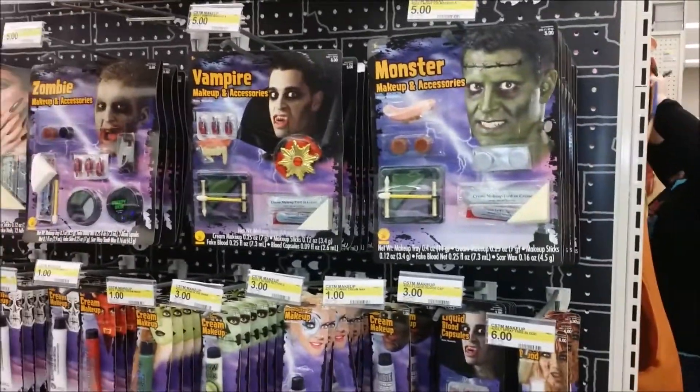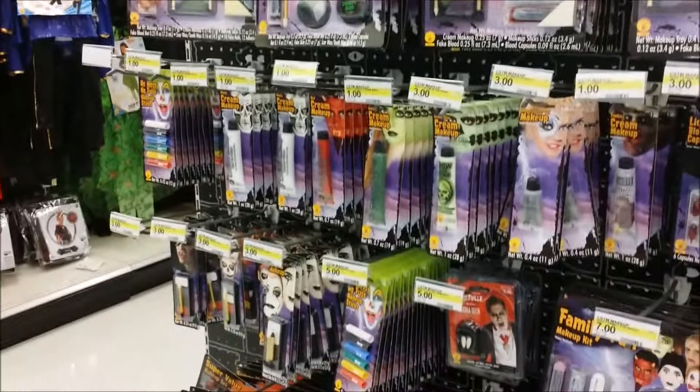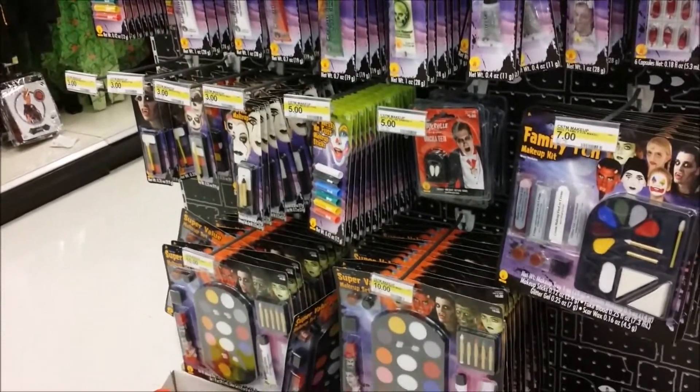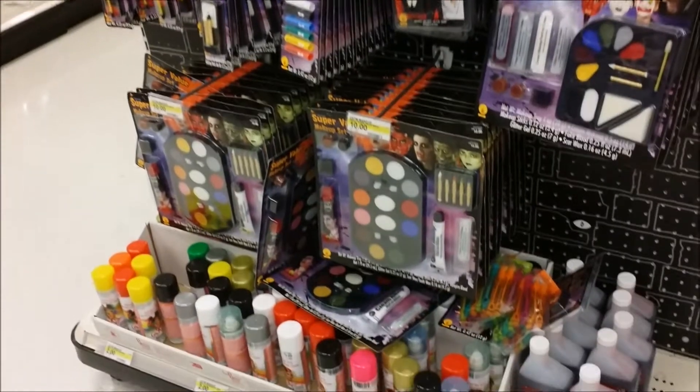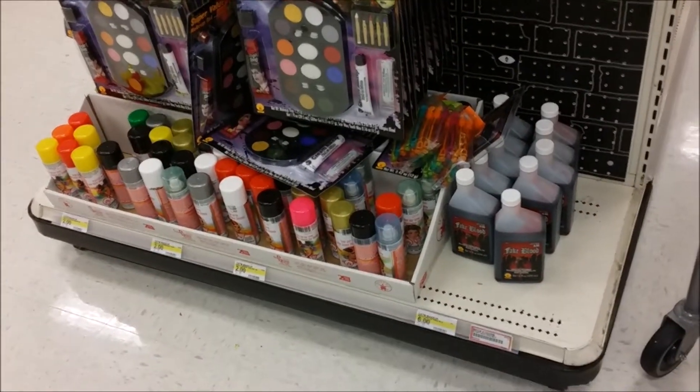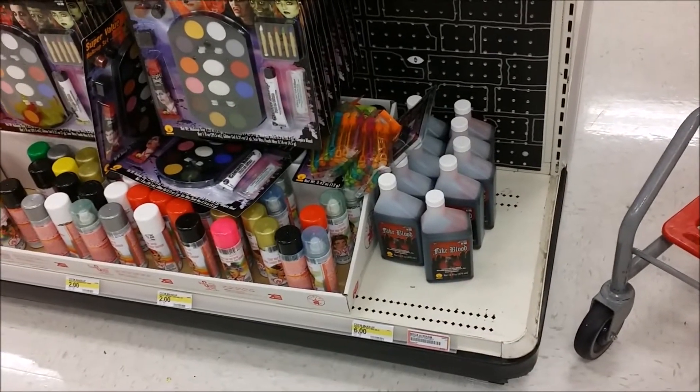And of course, if you need all the things that go along with the makeups — making up your face. Not too bad on the prices for makeups. Hair sprays or hair coloring. And fake blood.